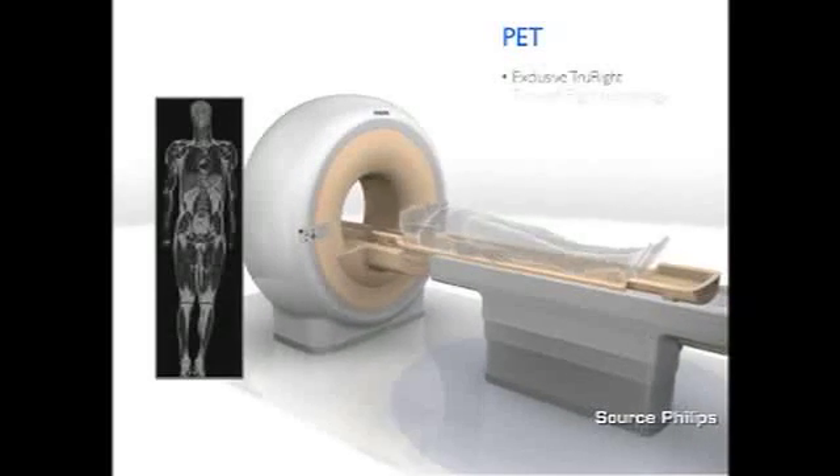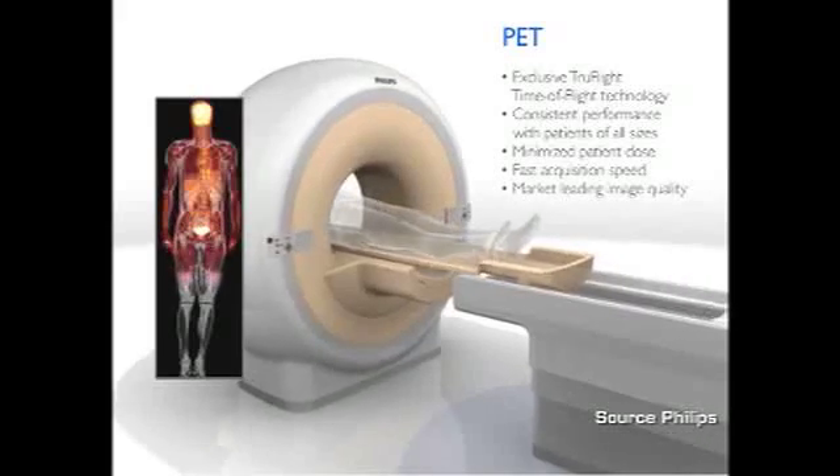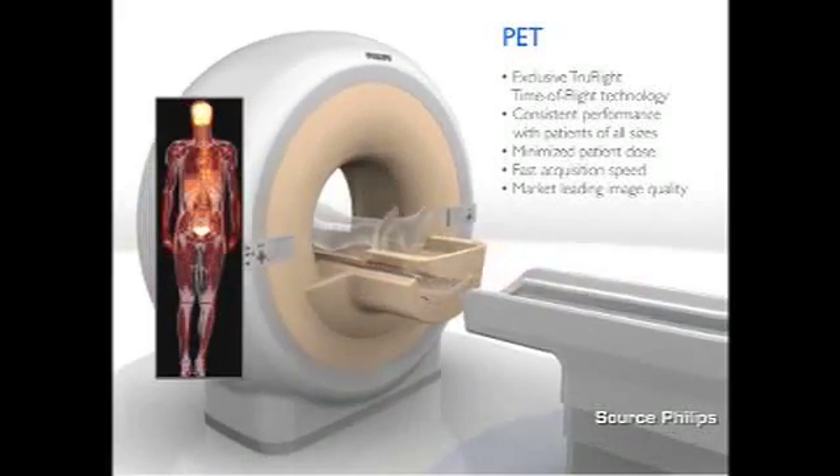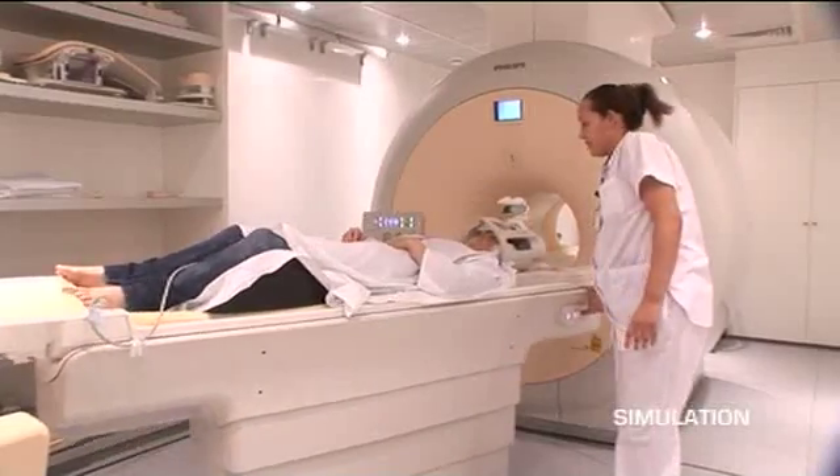This device allows two modalities to be acquired practically at the same time, with perfect alignment of the images. The fact that we have the two modalities together, separated by one bed, allows the patient to go from one scanner to another, acquiring images at exactly the same location.